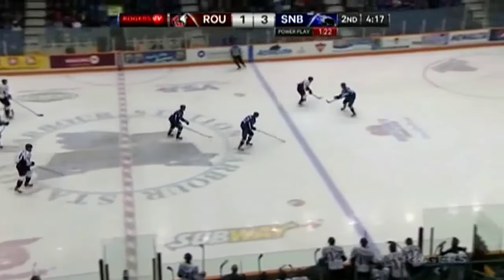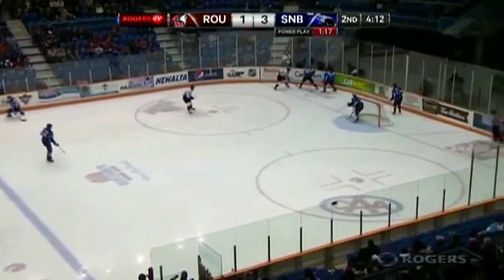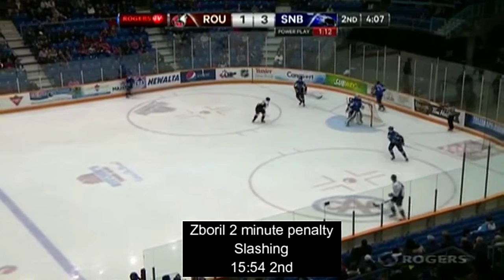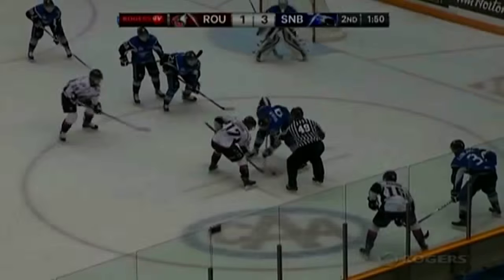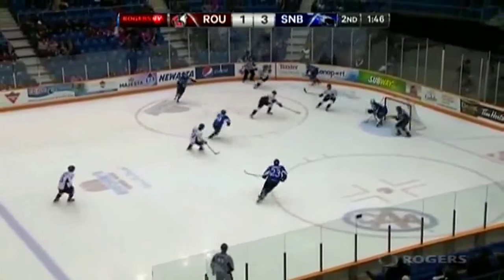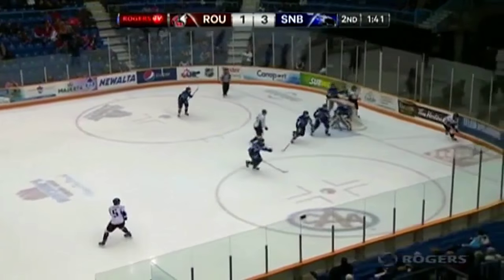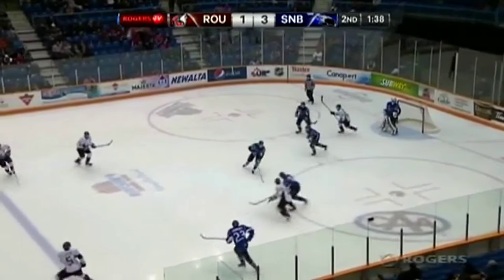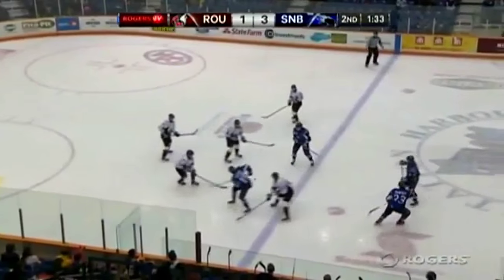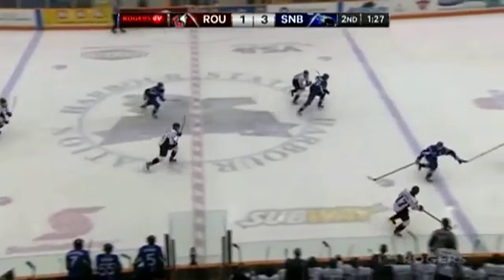I'm cutting in here because this is the play where Zaborl gets an unnecessary and undisciplined slashing penalty, which cost him two minutes in the box. This isn't to say he's a dirty player — we shouldn't put too much stock into one shift or one game. But since he does play a more gritty and physical game, there are times when he may take undisciplined penalties like that, and as he matures, he just needs to get a better handle on it.